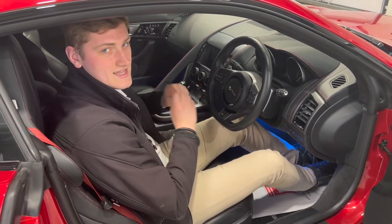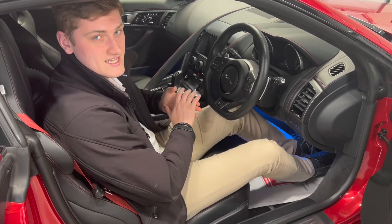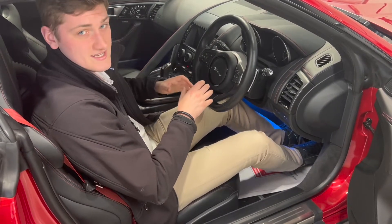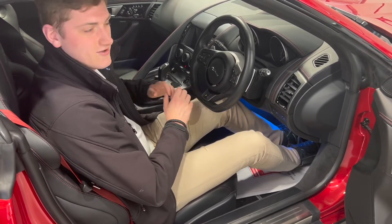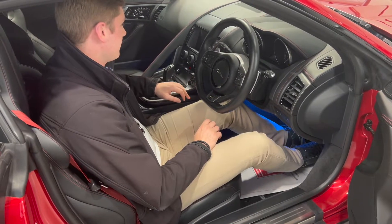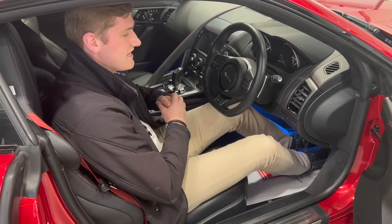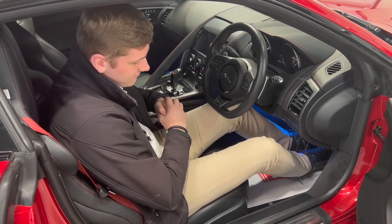The car is keyless start — foot on the brake, press the button and it sounds incredible. Being a 2017 model, it's before 2018 when Jaguar introduced filters that significantly quietened the engines. A 2018 or 2019 V8 doesn't sound anywhere near as good as this generation. It starts with a very deep, loud bark on initial startup, but it does quieten down nicely and won't annoy too many neighbours — while still sounding very, very good.